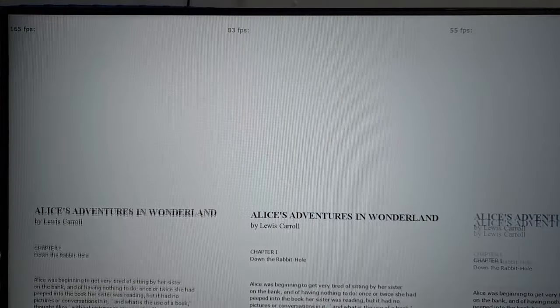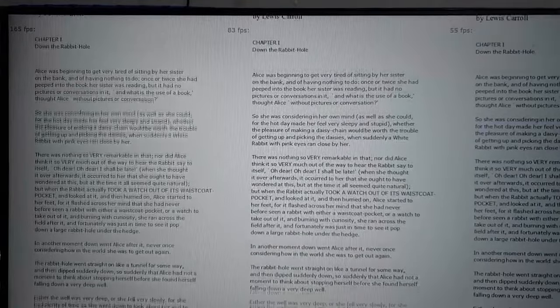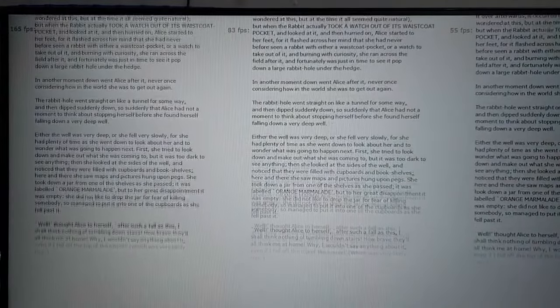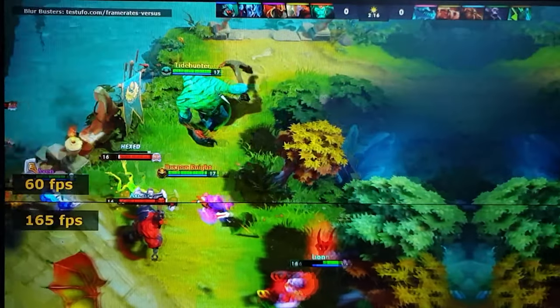Even at full speed, you can see the difference between the 165FPS sample and the other lower FPS samples. When we go to the slow-mo version, the difference is even more pronounced. Here is the scrolling text test in slow-mo. As you can see, the 165FPS sample is smoother and easier to read compared to the other samples. Here's the video game motion test — first at full speed, then in slow-mo mode where you can really tell the difference.